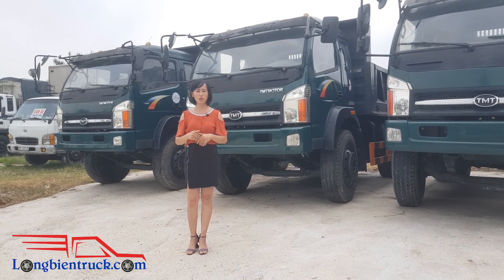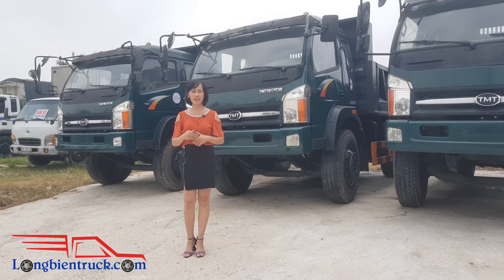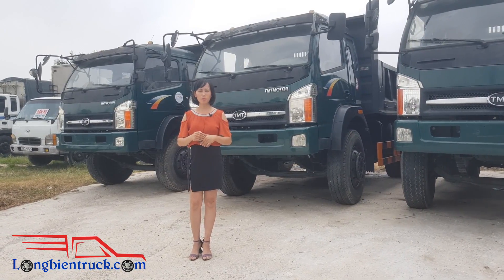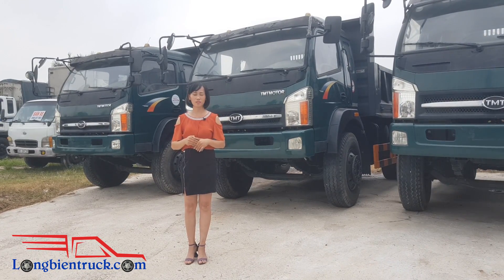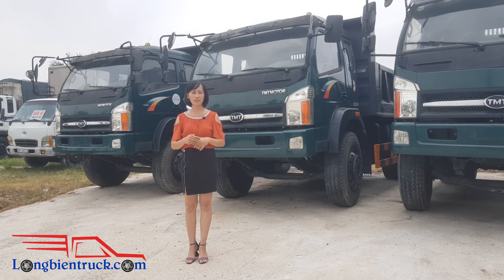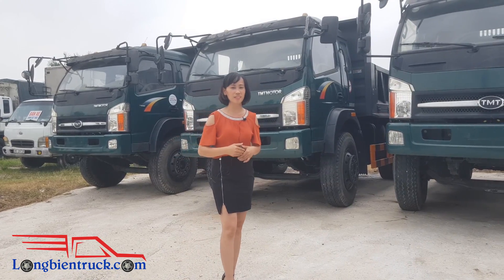Quý vị và các bạn có nhu cầu tìm mua xe tải Ben 9 tấn Kiểu Long thì hãy gọi theo số hotline là 0983 915 215 hoặc tới địa chỉ bãi xe của chúng tôi là Thôn Văn Thuận, xã Xuân Canh, thị trấn Đông Anh, thành phố Hà Nội. Và bây giờ chúng ta sẽ cùng đi vào chi tiết của chiếc xe tải Ben 9 tấn này.